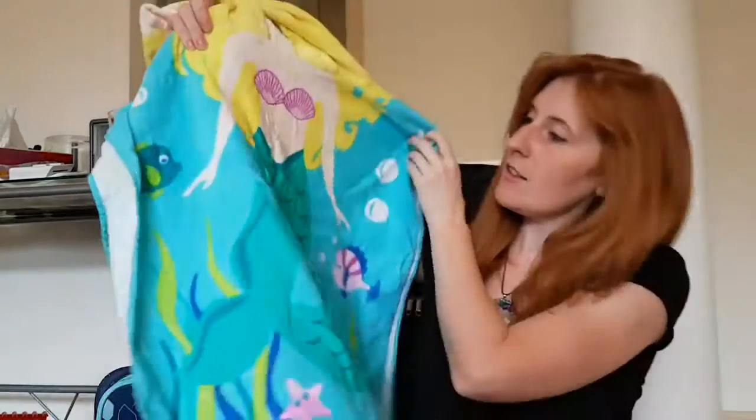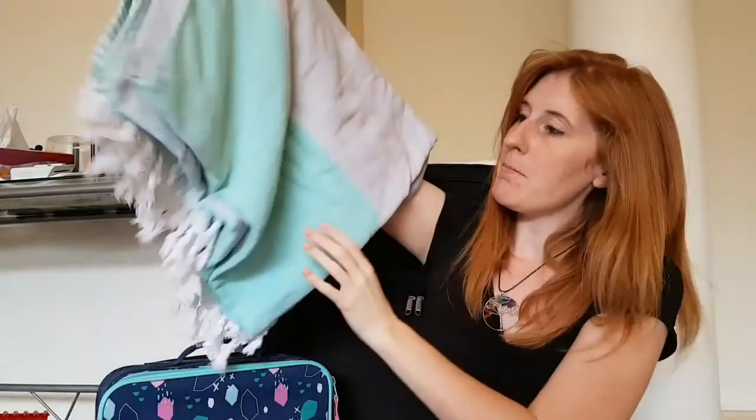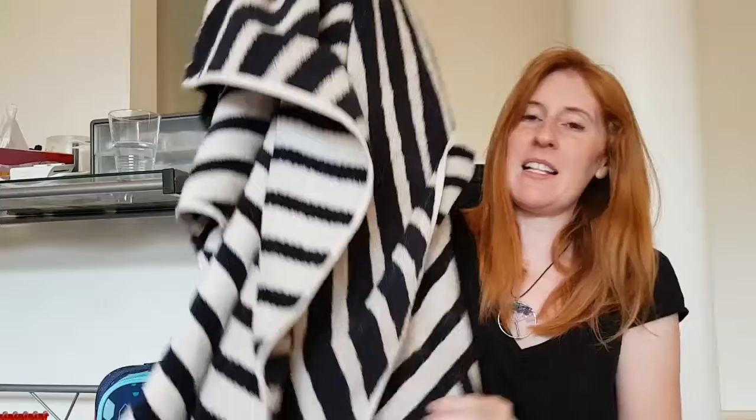We also have towels. This is Ollie's mermaid towel — she's had that for a while. We got our towels from Adez. That's my towel, gray and green. Alex has this massive heavy towel from Adez — it's actually really nice but it's quite heavy.